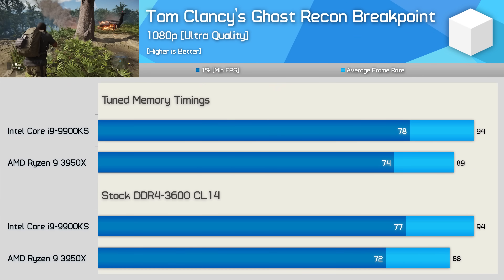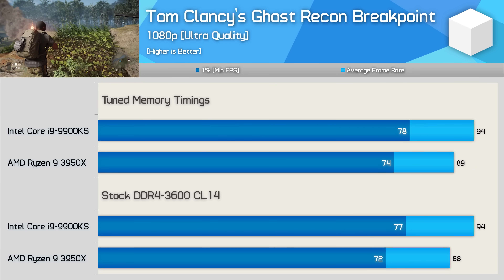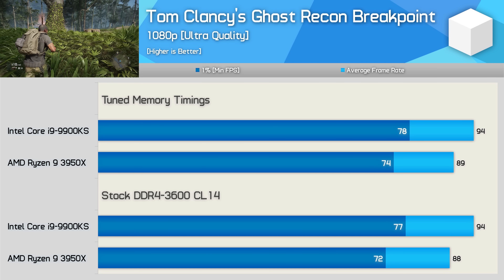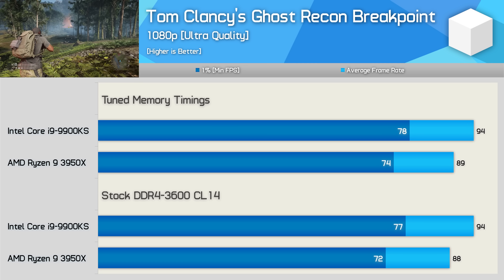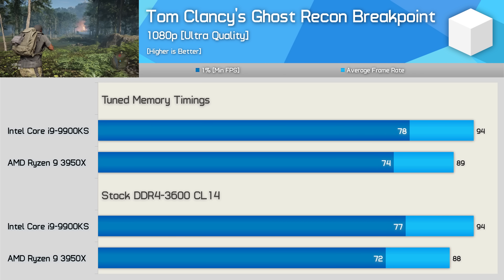Tom Clancy's Ghost Recon Breakpoint also isn't responsive to tuned memory timings. We see basically no improvement for either CPU, meaning the 9900KS was 6% faster. Pretty terrible optimization for this title though — less than 100 FPS for both CPUs with an RTX 2080 Ti at 1080p.